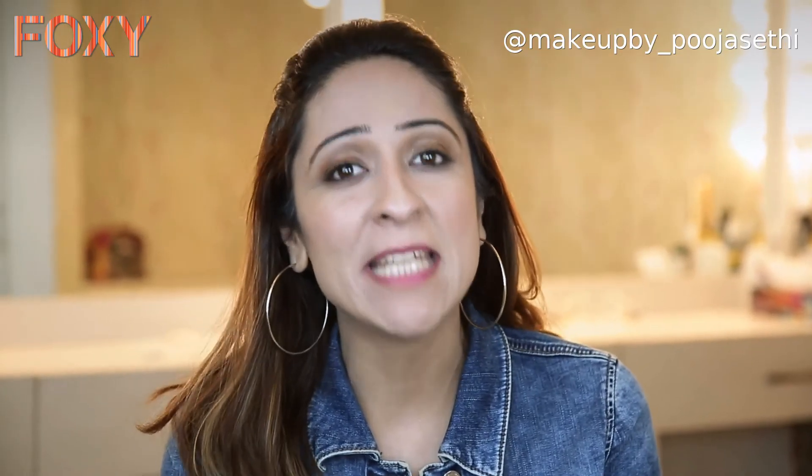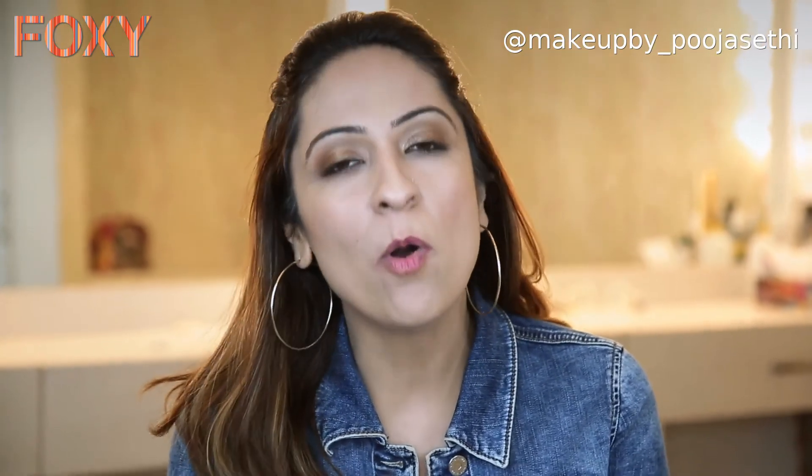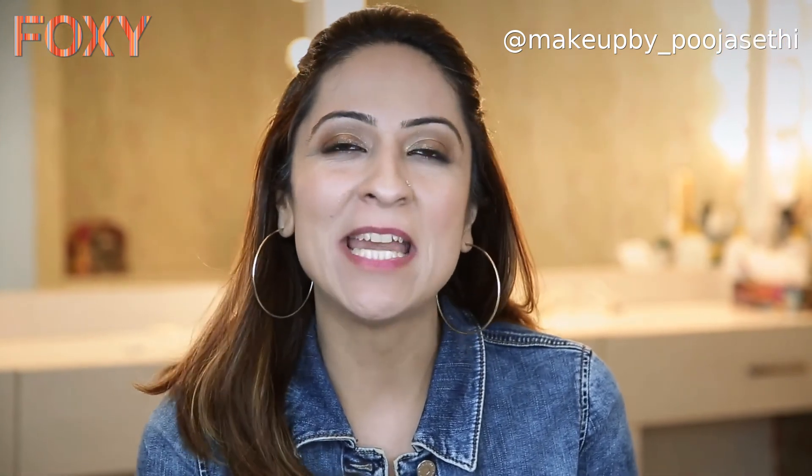I hope today's makeup tutorial was helpful. Keep all these points in mind while doing your own makeup so you don't end up making any makeup disasters. For more such content, log on to Foxy. Stay fab, stay Foxy.